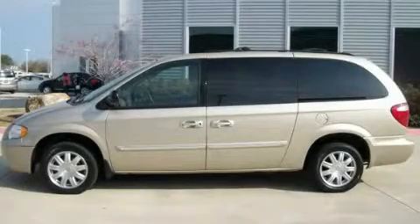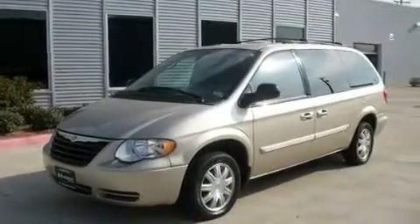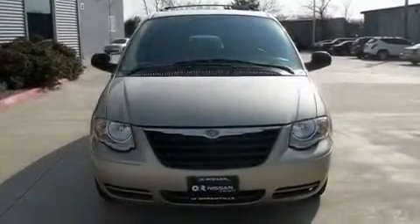This is a 2007 Chrysler Town & Country, a vehicle that can carry what you need so you can drive comfortably. It features a 3.8 liter 6-cylinder engine and an automatic transmission.